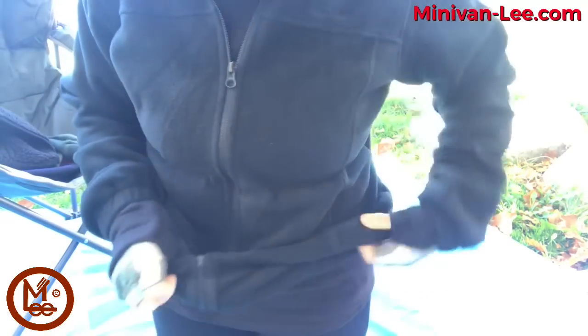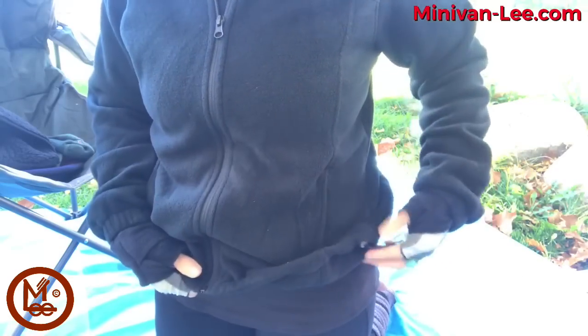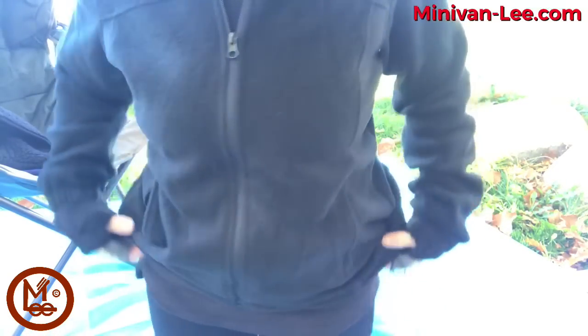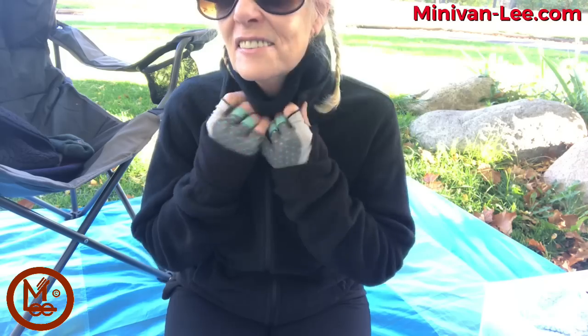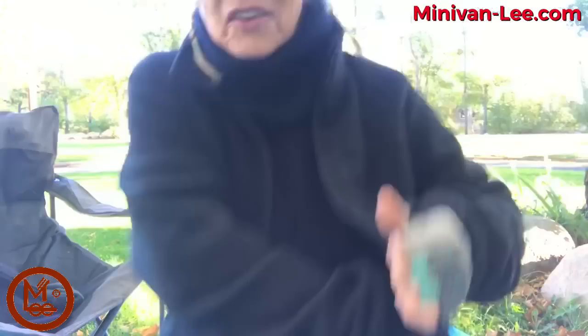The jacket zips all the way up and has a cinch so air won't get under your waist. It also has deep pockets on each side. It's a little tight but I like this jacket.